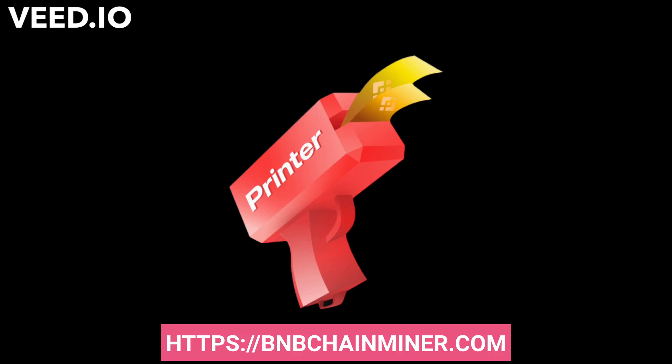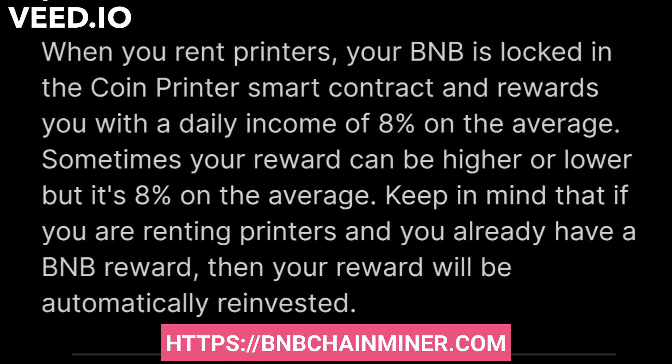This is another awesome new staking DApp based on BNB. When you rent printers, your BNB is locked into the coin printer smart contract and rewards you with a daily income of 8%. Sometimes the reward can be higher or a little bit lower than 8%, but this is a huge opportunity to make a lot of money on the amount of BNB that you stake with coin printer.